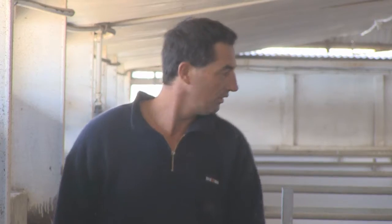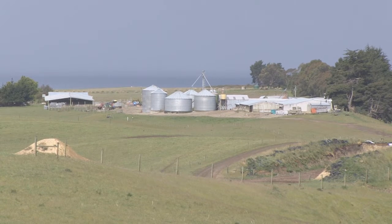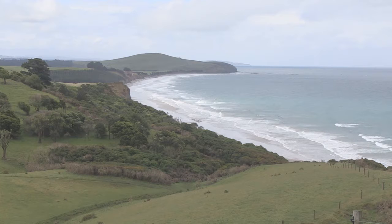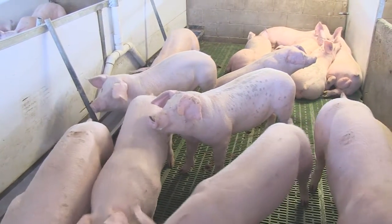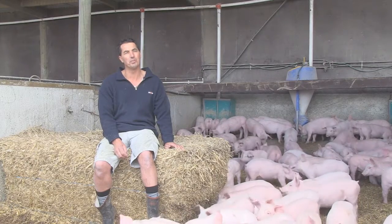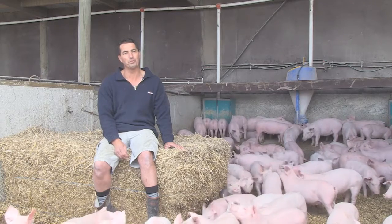We purchased this property in 2003. It's a farrow-to-finish farm where we run a high health status pig operation, and around that farm there's 272 hectares. It's in North Otago, so it's a reasonably temperate climate — certainly a good area to be farming livestock from a climatic and health status point of view. We've converted dairy farms, been involved in the sheep, cattle and beef industry, but we choose pigs because they require so much more from us than any other animal.